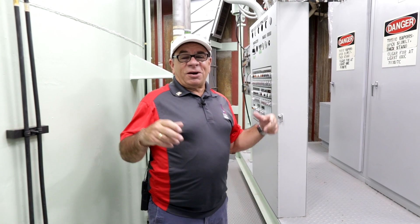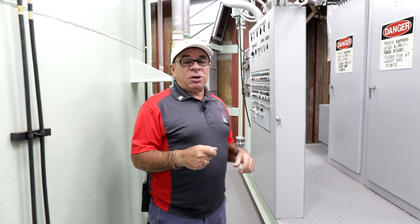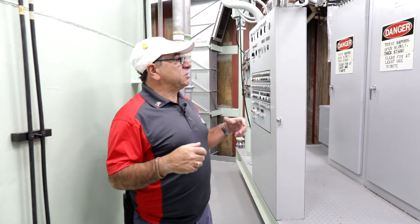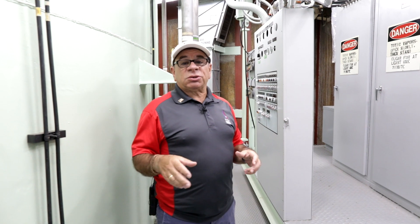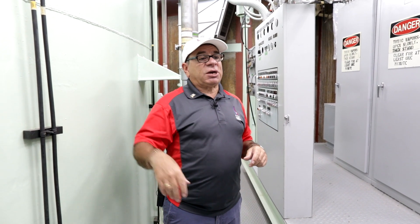Hi, my name is Dave. I'm a tour guide down here at the Titan Missile Museum in Sahuarita, Arizona. I was in the Air Force back in the mid-70s, stationed in a Titan missile silo just like this one, but on the other side of Tucson.